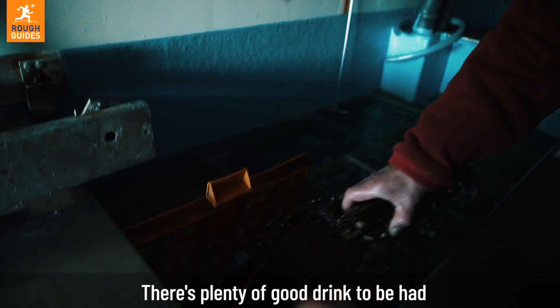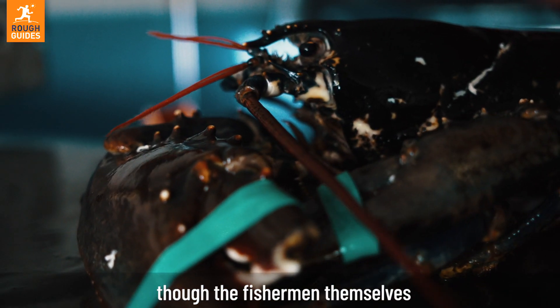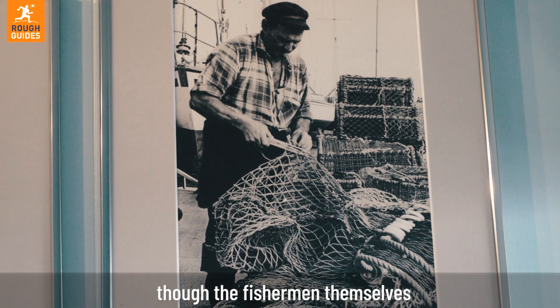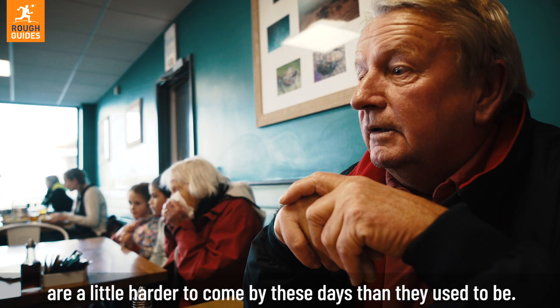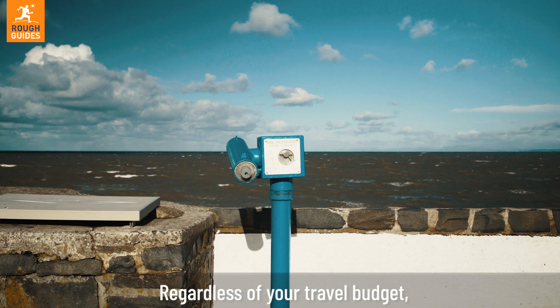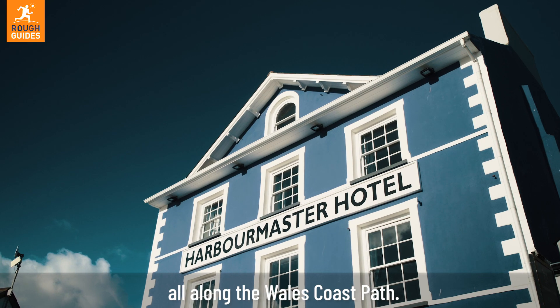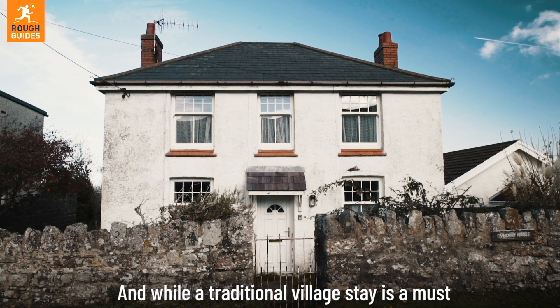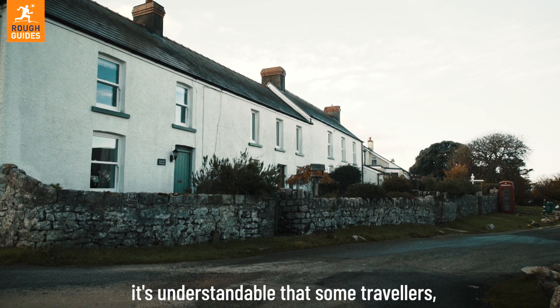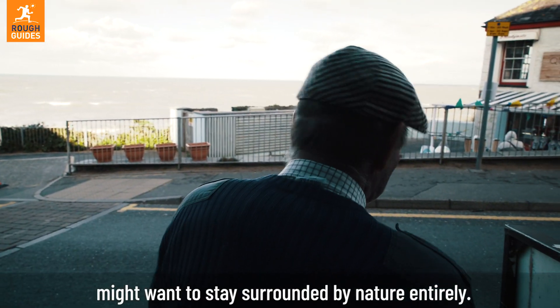There's plenty of good drink to be had and a steady supply of freshly caught seafood, though the fishermen themselves are a little harder to come by these days than they used to be. Regardless of your travel budget, there's a good range of accommodation available all along the Wales Coast Path. And while a traditional village stay is a must, it's understandable that some travelers might want to stay surrounded by nature entirely.